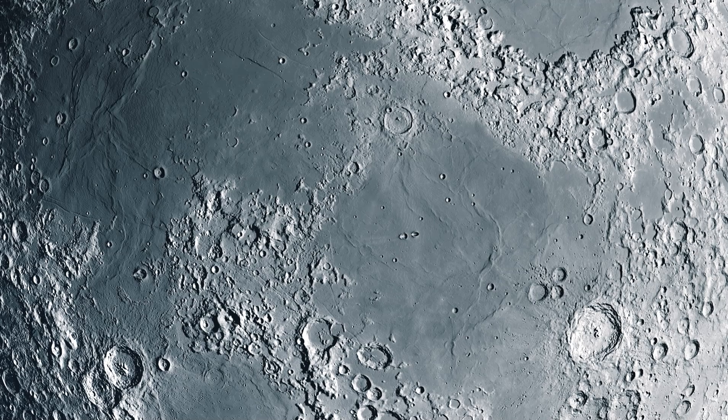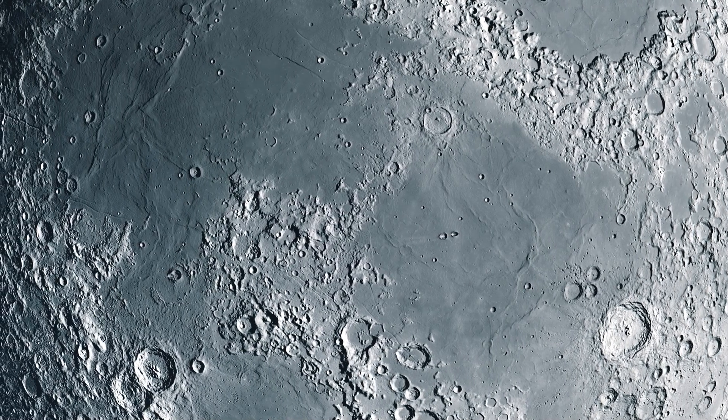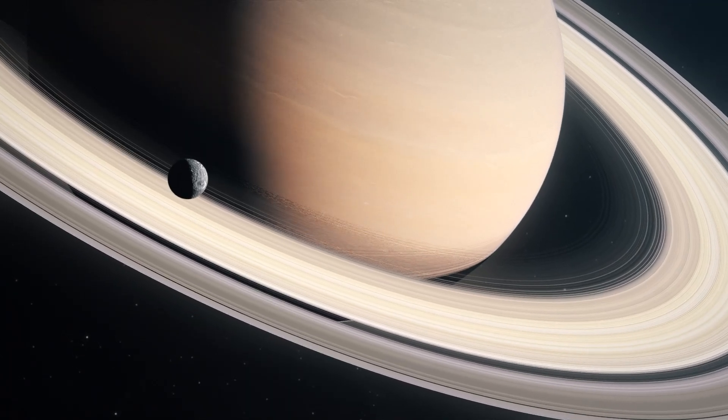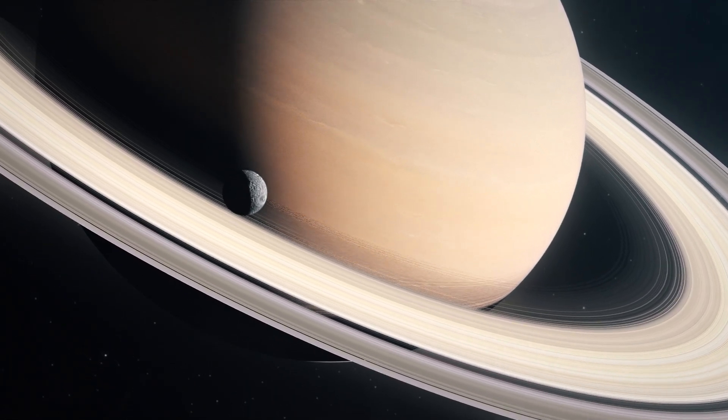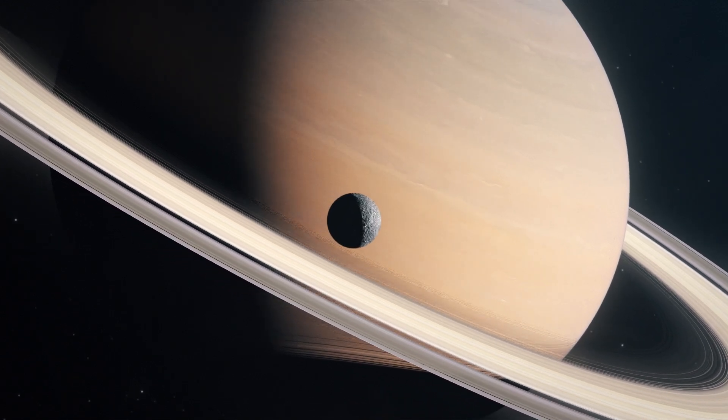To understand more about the moon itself and its static-filled secrets that lurk around its unique topography, here is a deeper dive into Saturn's moon called Hyperion, and its fascinating particle beam shooting off into space.